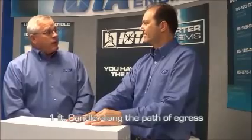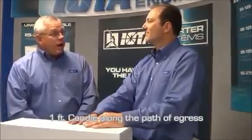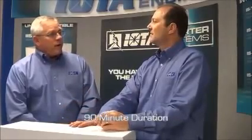So Steve, what exactly does the National Electric Code require for emergency lighting, and what do you mean by path of egress? The National Electric Code requires us to provide one-foot candle of illumination through the path of egress. The path of egress is the path that any occupant would take to exit the building. And how long do you have to provide that emergency power? We're required to provide the emergency lighting for a 90-minute runtime.